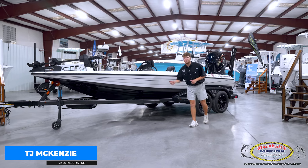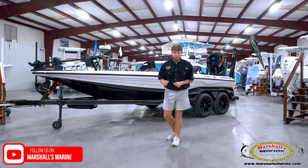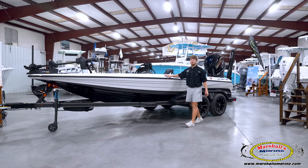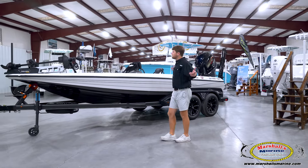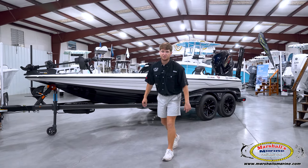What's going on everybody, we are pumping out videos left and right. Today we are going to do a walkthrough of this beautiful 2025 Skeeter FXR 20, full of features, full of benefits, full of accessories. So let's get into it, y'all stay tuned.